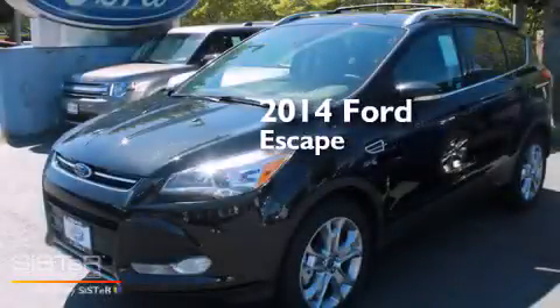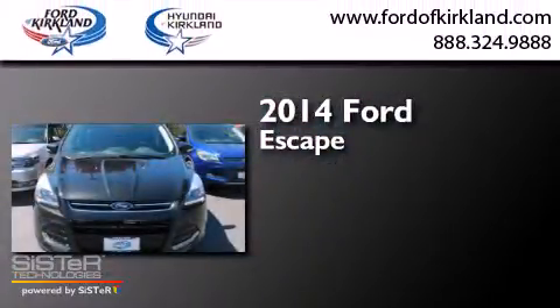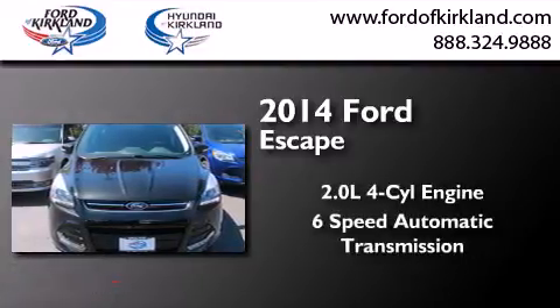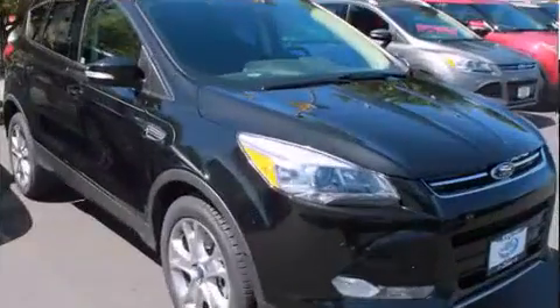This is a brand new 2014 Ford Escape. It has a 2.0-liter four-cylinder engine, a six-speed automatic transmission, and the added safety and control of four-wheel drive.